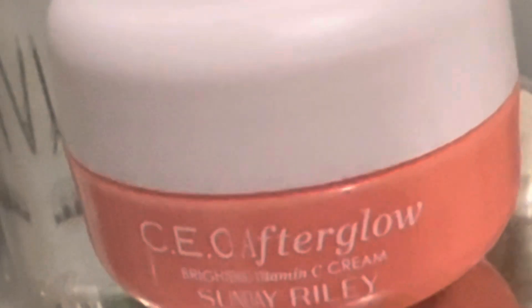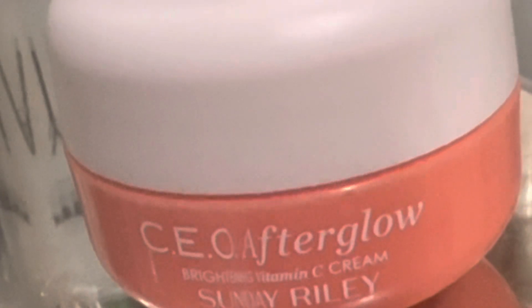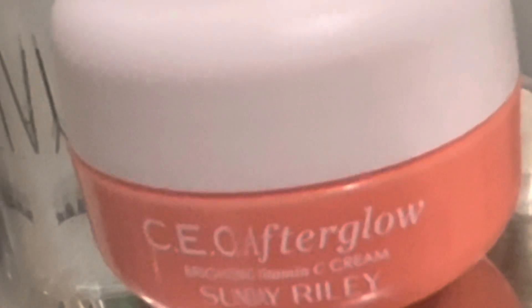Surprisingly, the cream is very, very high quality. It is a vitamin C cream that goes on really, really well and smooth. You can tell the quality is very high. The sample size we only have about — it is called the CEO Afterglow.